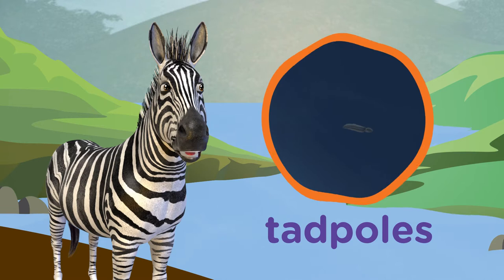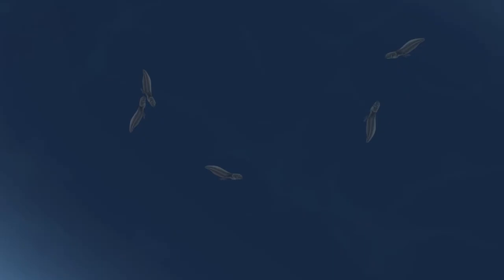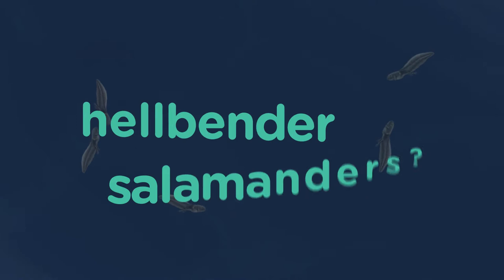Okay, let's see if I have this right. Tadpoles, check. Tails, check. Slimy skin, check. Living in water, check. I think the creatures in my stream might be hellbender salamanders. You know, Roberta, there's a whole variety when it comes to amphibians. We've learned about frogs, we've learned about hellbender salamanders, and it's time to show our friends the wide world of amphibians. It's trivia time!